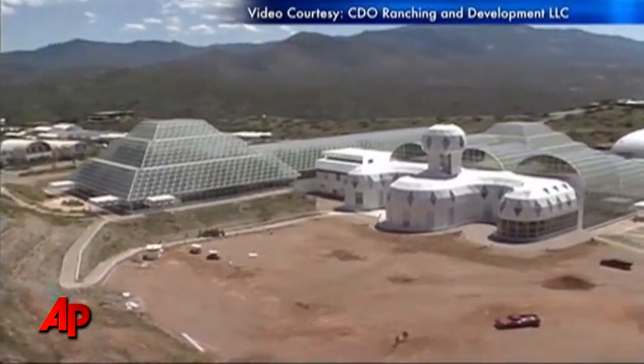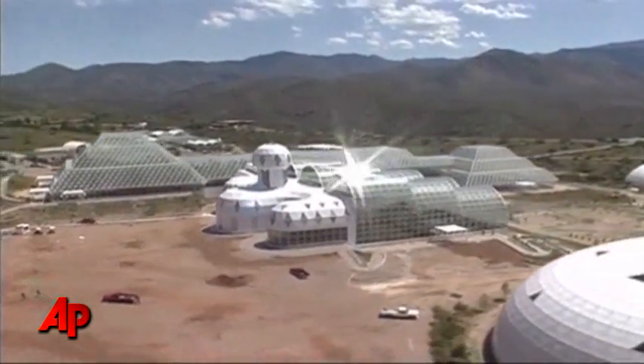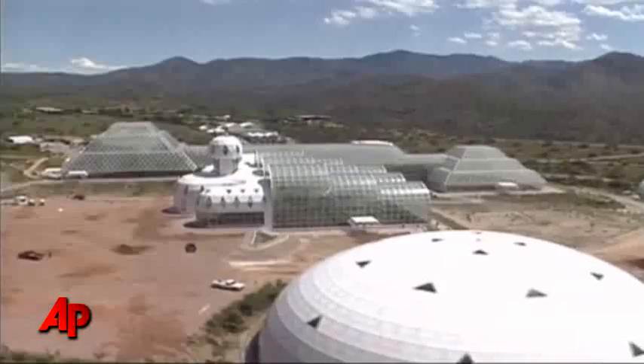But as B-2 turns 20 in September, many question whether the $30 million project was a scientific success or a failed experiment.